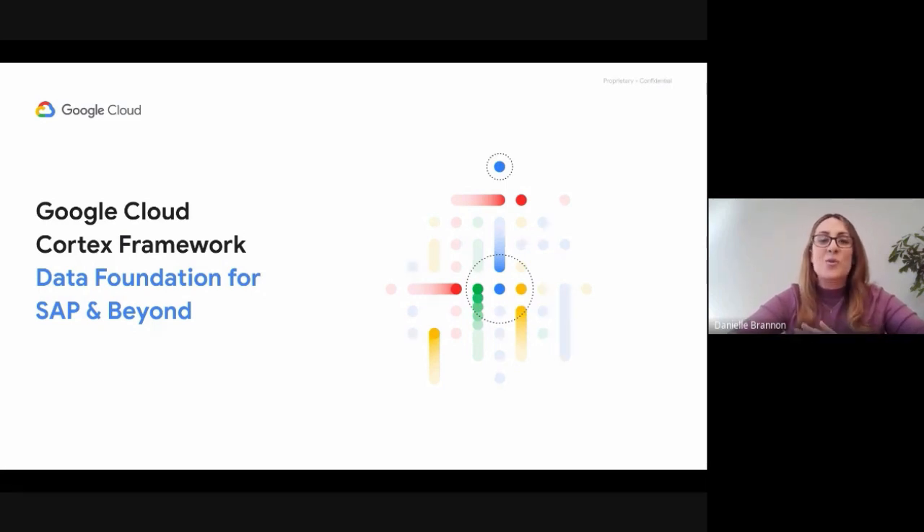Hello, and welcome to this session: Google Cloud Cortex Framework Data Foundation for SAP and beyond. I'm Danielle Brannan, a Solution Manager in Google Cloud Cortex Framework. And I'm joined by my colleague, Lucia Subathan, a Technical Lead for Cortex Framework.